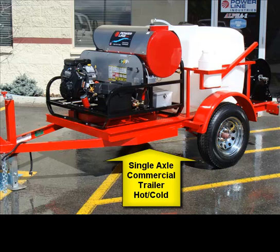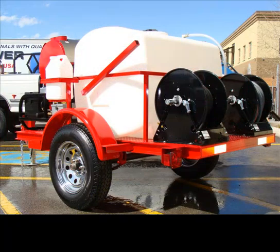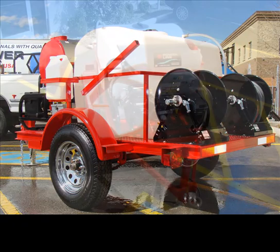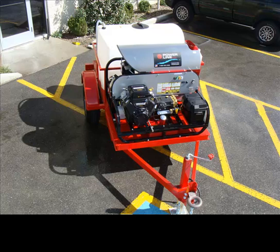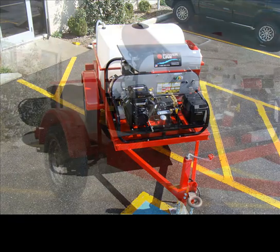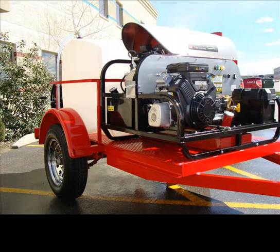Here's one of our single axle units — you'll see a couple looks here. That's been extremely popular for those who want to get into the industry and start making some serious money but don't need or want to have that huge out-of-pocket expense. We've been putting these out there and they're an awesome industrial piece of equipment.